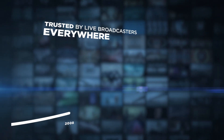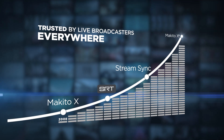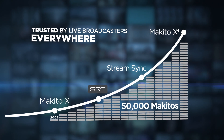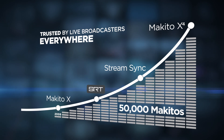Built upon a decade of Makito heritage, the industry-leading SRT protocol, and HiVision stream sync technology for remote production, the Makito X4 is used in the most demanding environments and relied upon by major broadcasters worldwide.